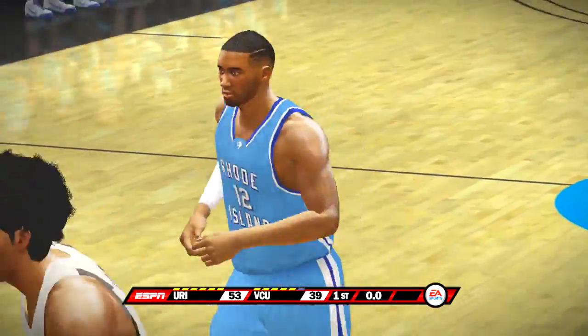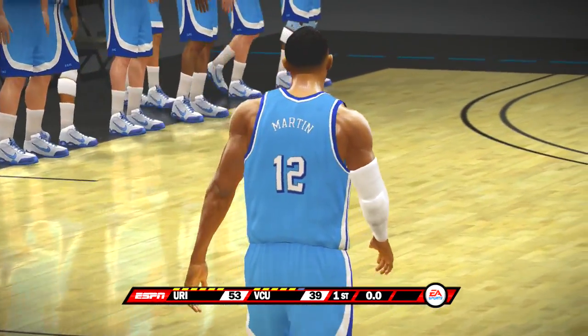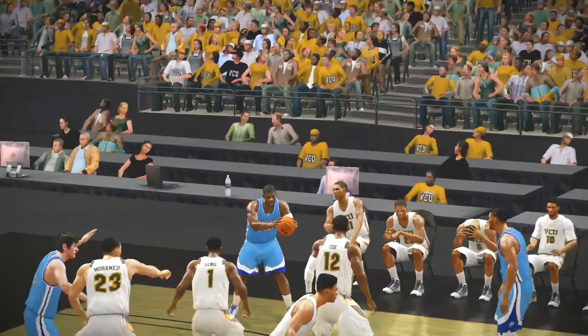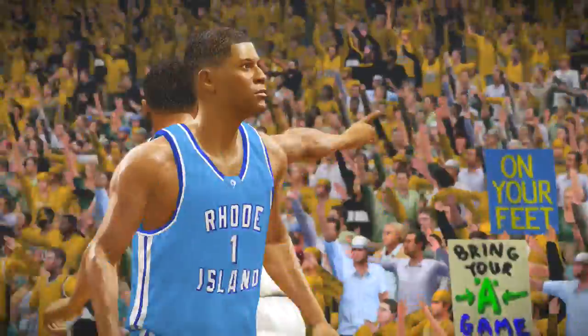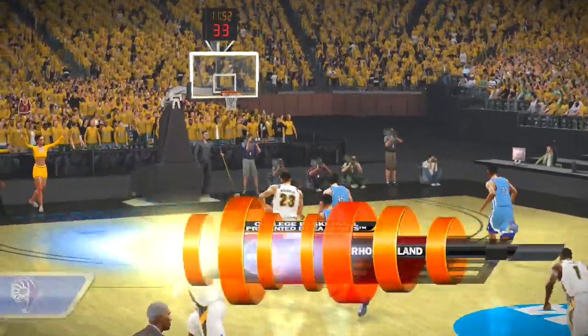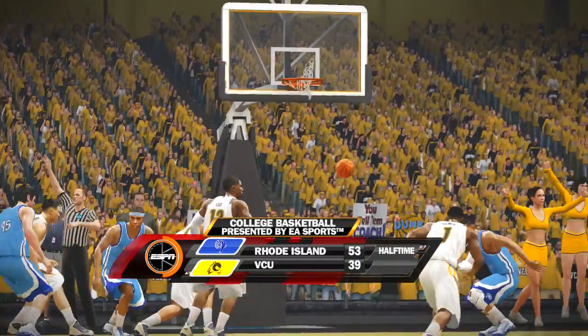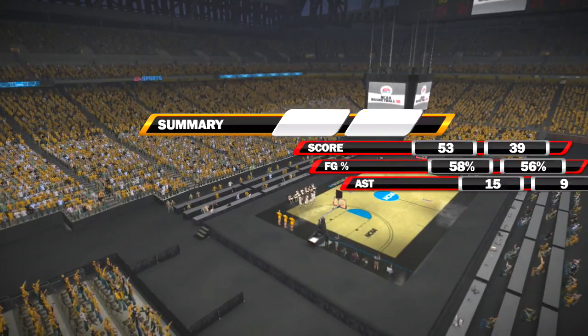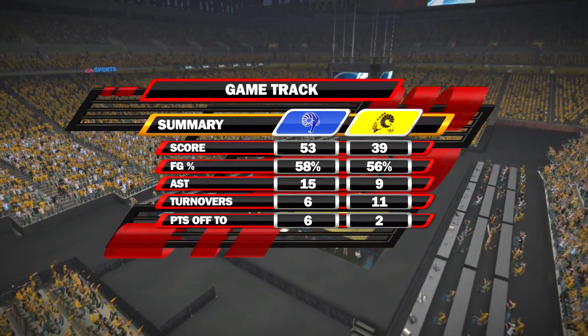Jumper — they got it. At the half, the Rams lead by 14. Virginia Commonwealth did a terrible job cleaning the glass in the first half. How many times do you and I hear coaches preach about the importance of rebounding the ball on both ends of the floor? I don't know where the players' minds are.